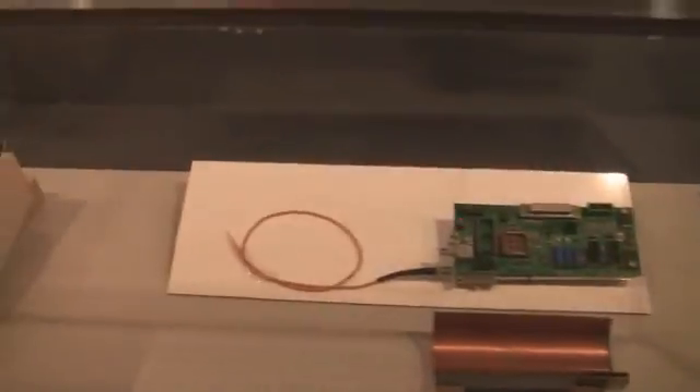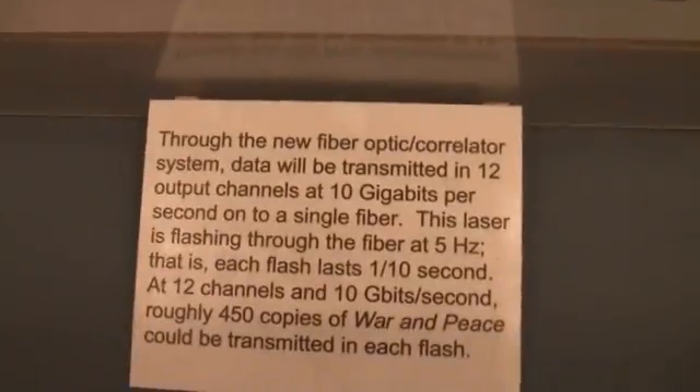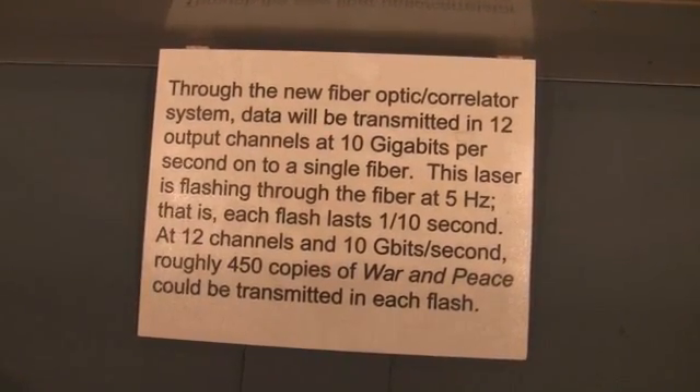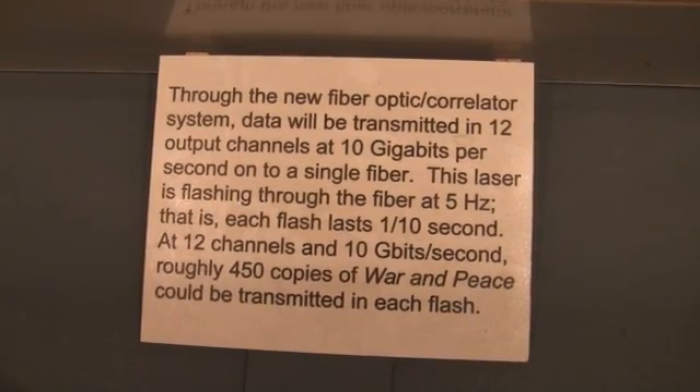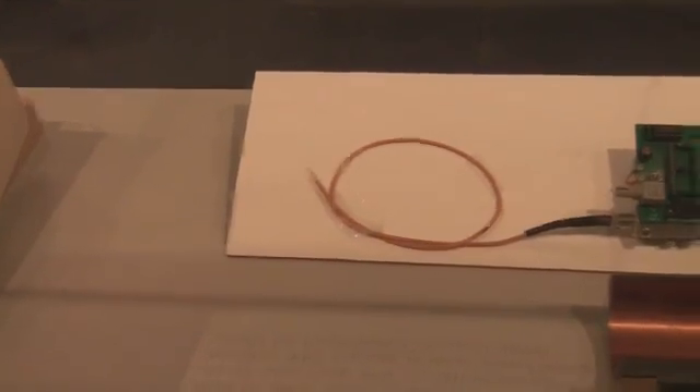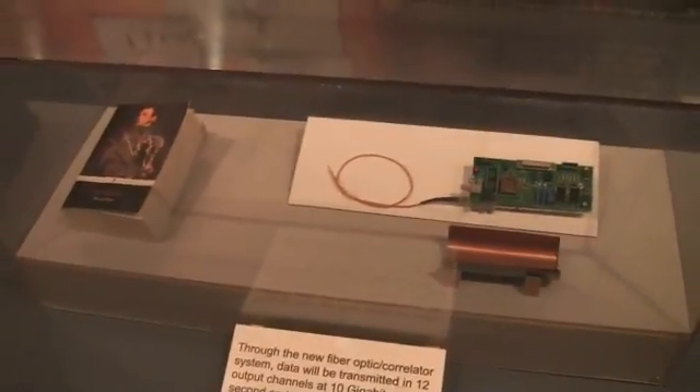Just to give you an idea of how these things date: their super-fast tape recorders packed as much information on two-fifths of an inch of tape as your PC does on its entire floppy disk, and its central computer could perform 750 billion multiplications per second — which is probably about the speed of your average netbook these days. All this has changed completely now. They've now got fibre optics in there, with lasers flashing at 5 Hz — five times a second — each flash is a tenth of a second, twelve channels, ten gigabytes per second. Roughly 450 copies of War and Peace could be transmitted in each flash. This place is scientifically up to speed with their new receiver designs, even if some of their posters are a little antiquated.